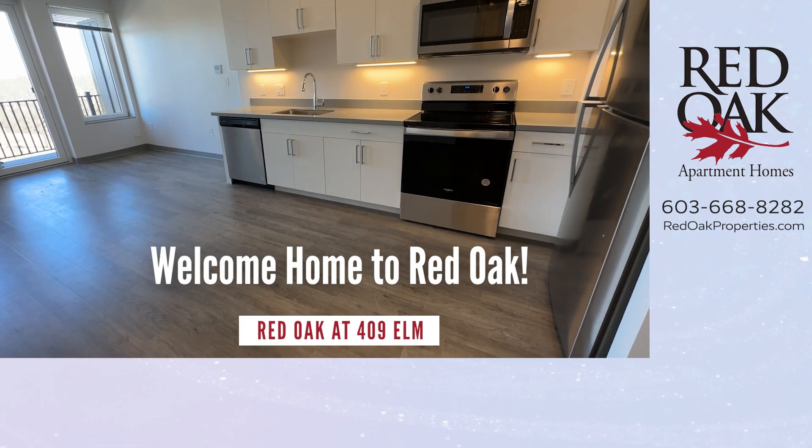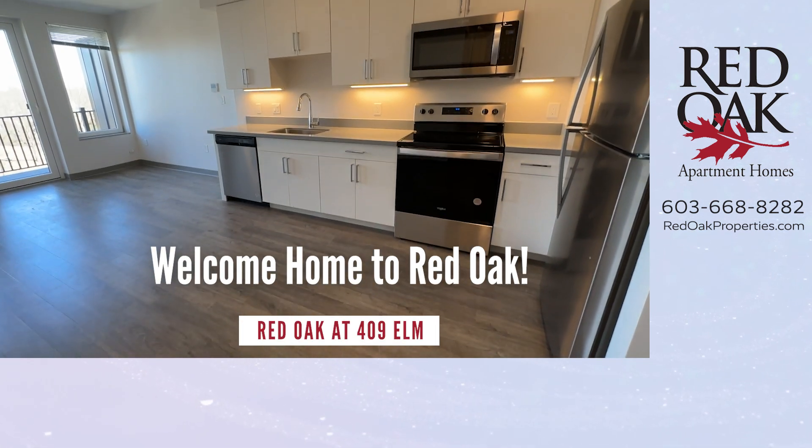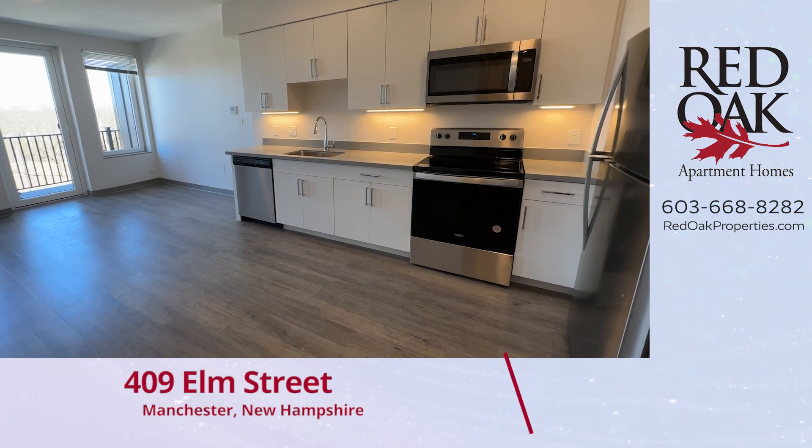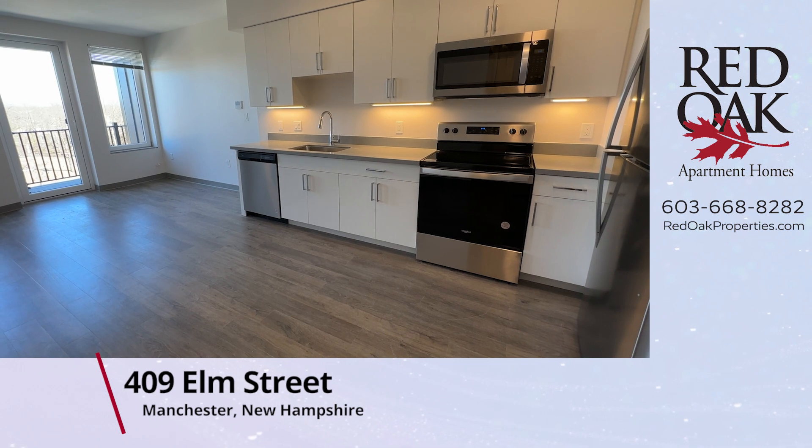Welcome home to Red Oak at 409 Elm Street. Let's take a tour of this beautiful, pet-friendly, one-bedroom apartment on the sixth floor.